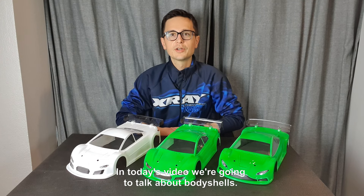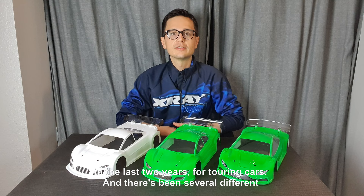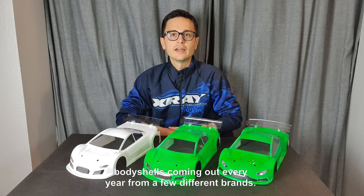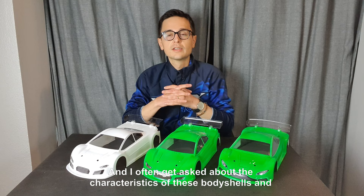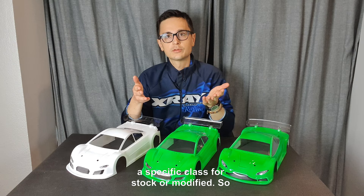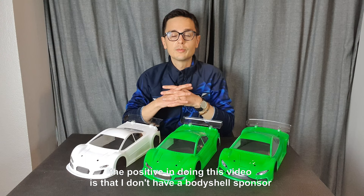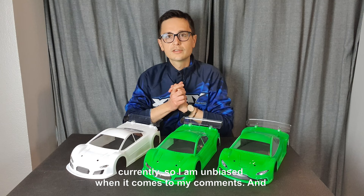In today's video we're going to talk about body shells. As you may know, the body shell market has exploded in the last two years for touring cars, and there's been several different body shells coming out every year from a few different brands. I often get asked about the characteristics of these body shells and how they handle on the track, how they feel compared to each other, and which ones I recommend for a specific class — stock or modified. I don't have a body shell sponsor currently, so I am unbiased when it comes to my comments. Hopefully you'll get some useful info out of this video.